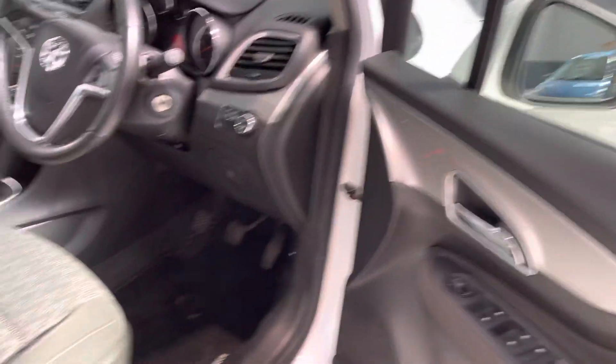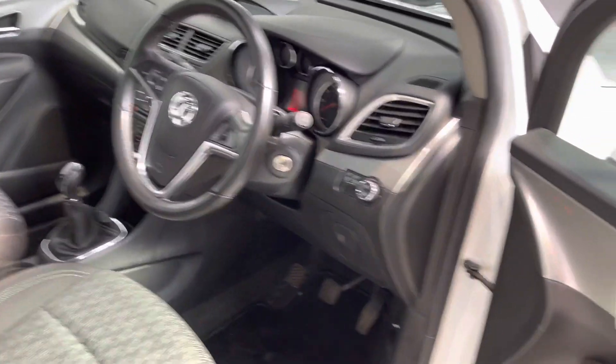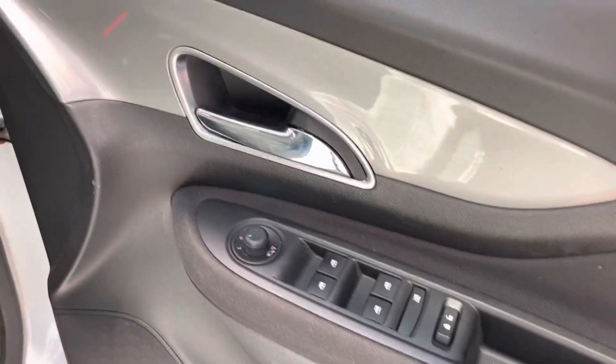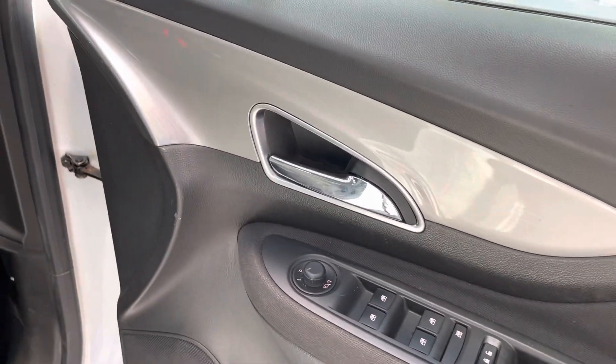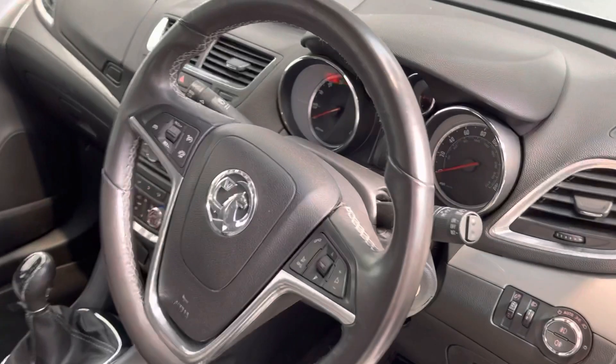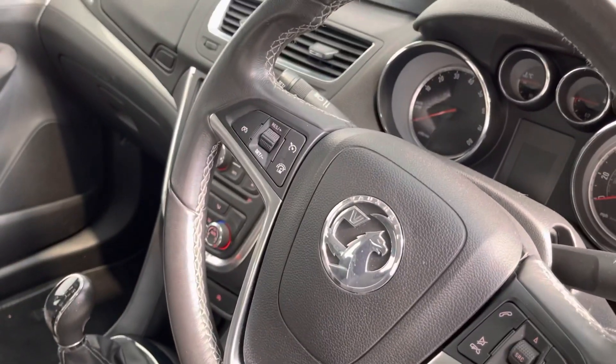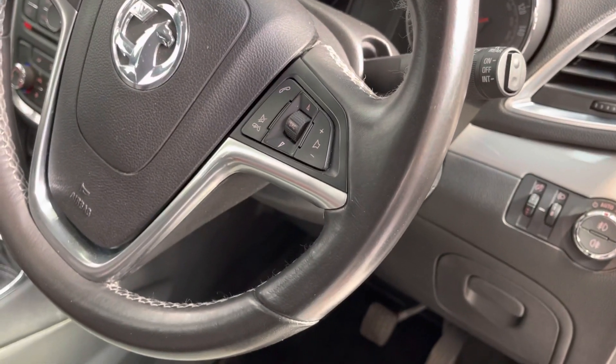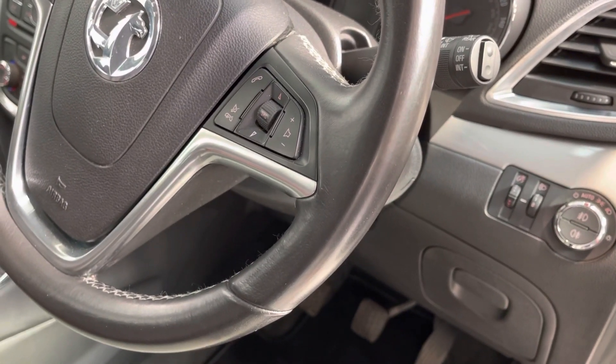It's got remote central locking and comes with two keys. You've also got electric windows front and rear, and electric mirrors which are also folding.